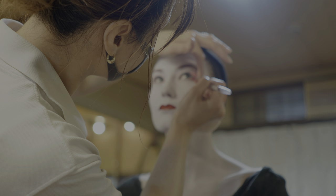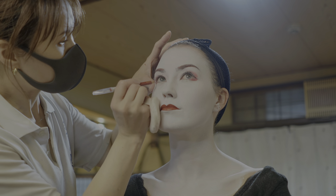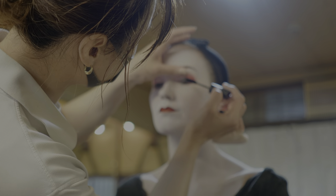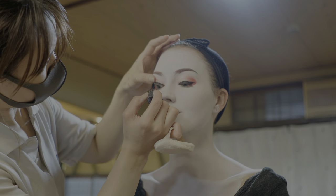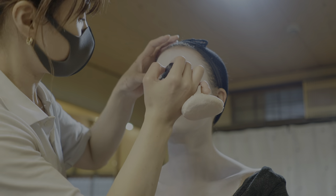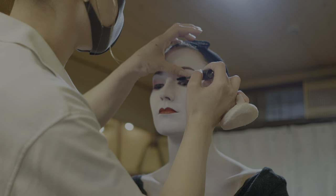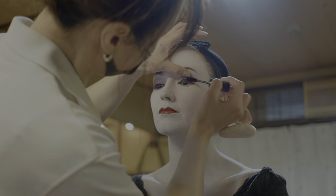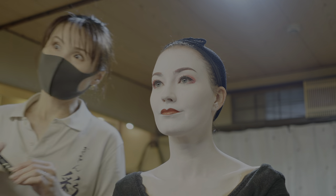After adding some final touches, like a little more red under my eyes and mascara, the makeup look was finally complete. It was so fun to have a look that was so far from anything I had ever seen myself in, and it definitely took me a minute to get used to it. I felt like I couldn't really move my face or have facial expressions because of all of the stuff that was on it, but I absolutely loved it.